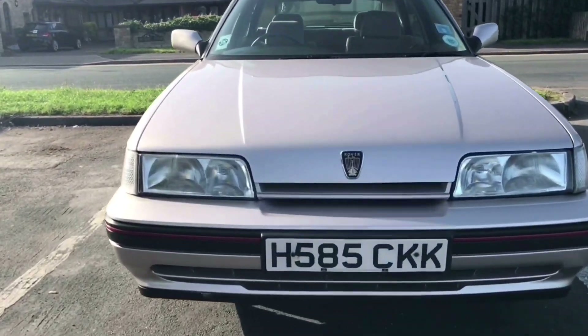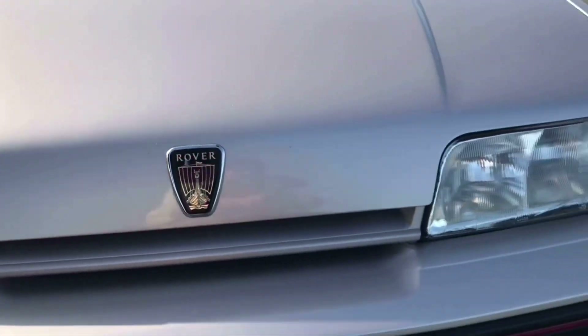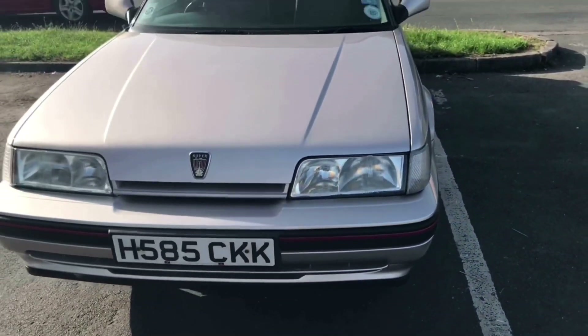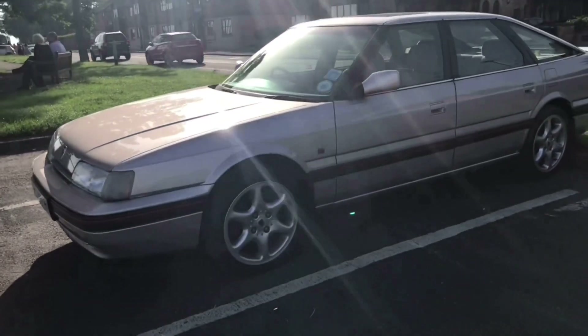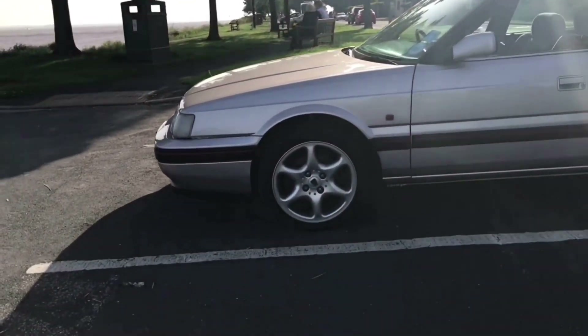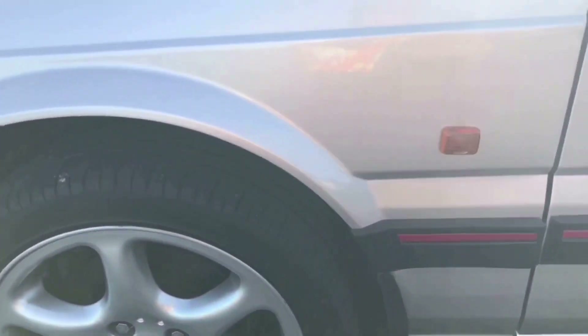I cannot believe I'm taking out a Rover 827 — it feels like a bit of a strange flashback to childhood, because there were a lot of these cars around when I was a kid, and now it's a car you just don't see anymore. Like a lot of your 80s and 90s cars that were once prevalent across the roads of Britain and beyond, you just don't see any of them at all. I did a bit of digging before I came to look at this car, because honestly, it's a bit modern for me.